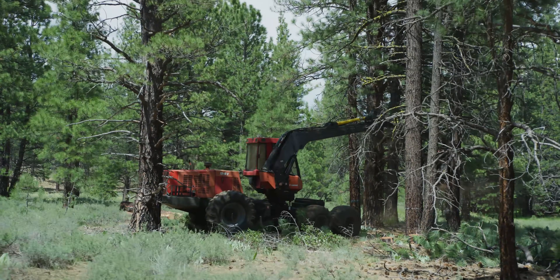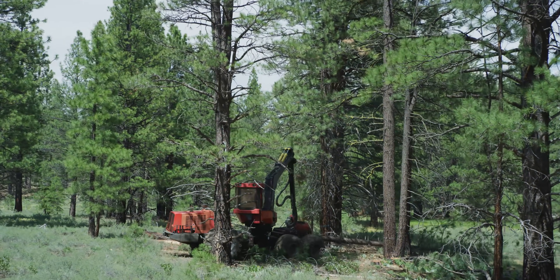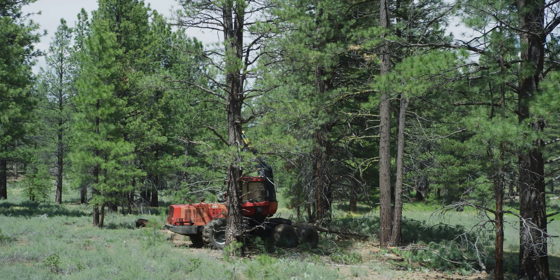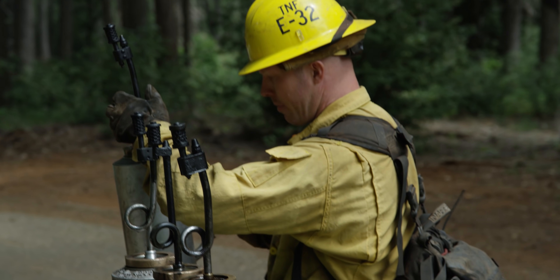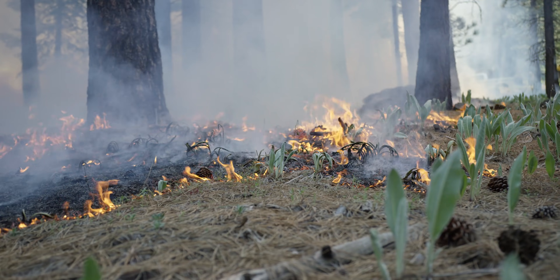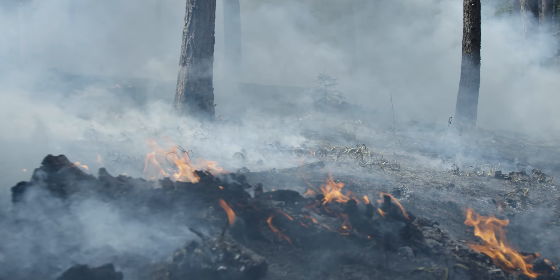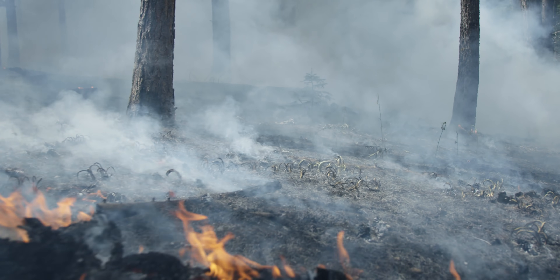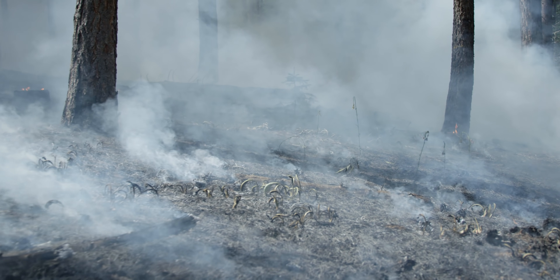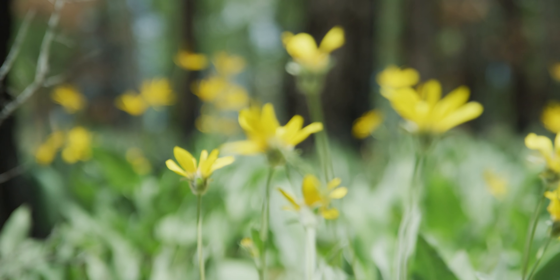Contractors use equipment or hand crews to remove the selected trees. Under specific conditions, fire is reintroduced to the forest. Prescribed and managed fire, like mechanical treatments, removes overcrowded trees and ladder fuels, creates openings, and increases habitat for sensitive species.